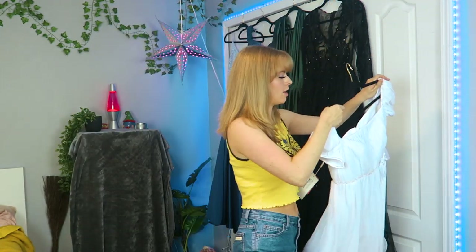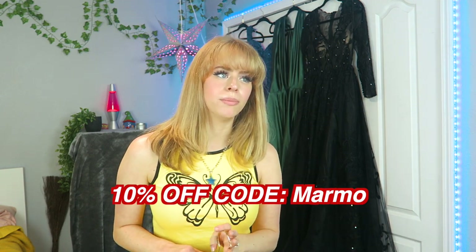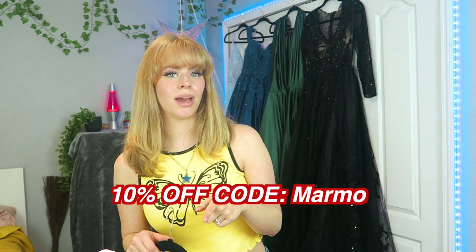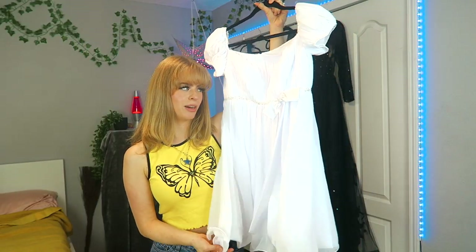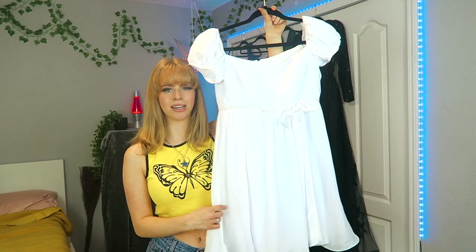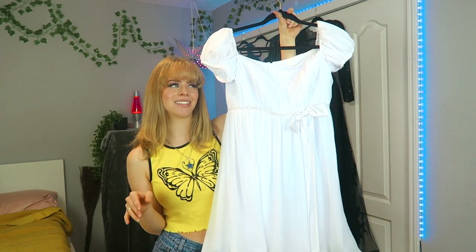I actually haven't tried these on yet because I wanted to get a live reaction on camera, but I thought it was a good idea to at least open them. I'd like to point out that all the dresses came in these type of baggies. By the way, I do have a coupon code — I'll have it on the screen. So if you have homecoming or want to get your prom dress early, I recommend getting it now because it won't last long. The first dress I want to try on is this white short one that looks like a baby doll dress, which I really like. This dress retails for $75 USD.